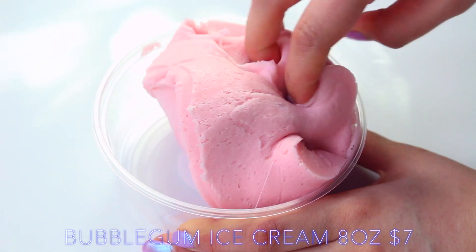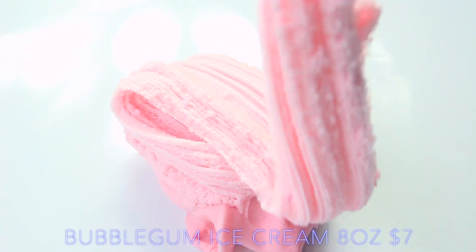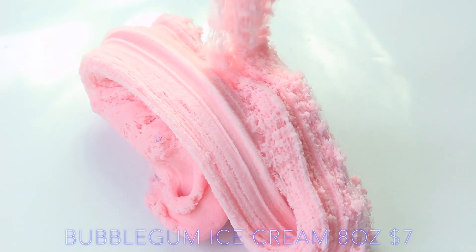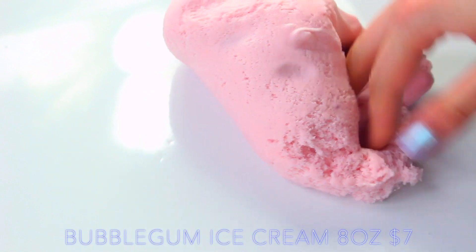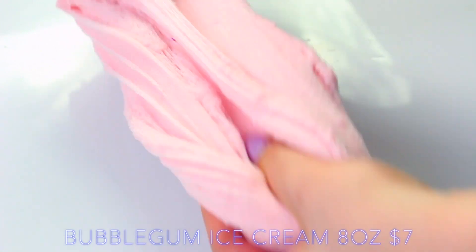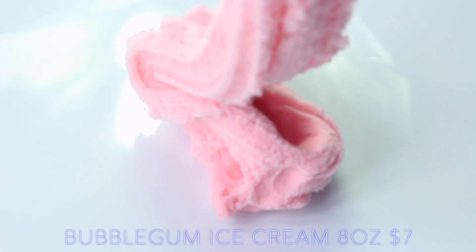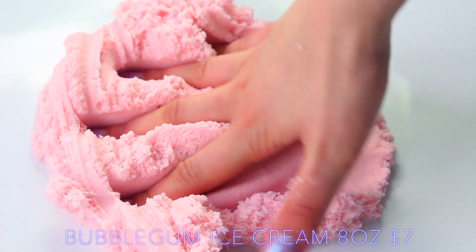Bubblegum Ice Cream is a gorgeous cloud slime — it's super soft. I didn't find it was really smooth-balling, but that may be because I've had this since December like all of my packages, because I'm a terrible reviewer. But this is just so nice to play with still — it doesn't fall really smoothly when you pull it, but it still does act like a cloud slime and it's still really nice. I think maybe I needed to add a bit more borax. It scents like a super sweet bubblegum, so if you aren't into sweet scents, I would definitely avoid this and try one of her other slimes.